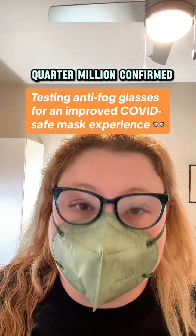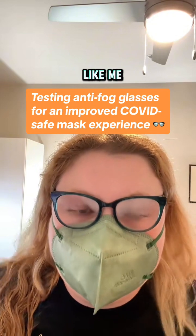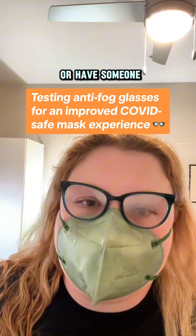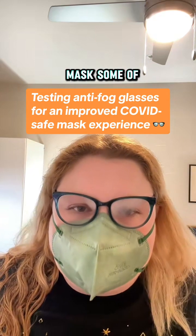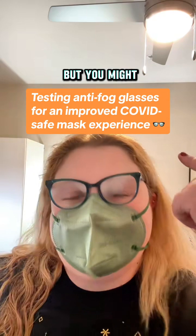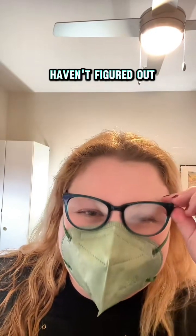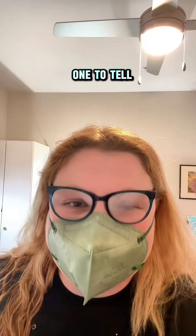We're at a quarter million confirmed new COVID cases this week, and if you're like me and you're immunocompromised, or have someone else in your life that is, you might still be wearing a mask some of the time or all of the time. You might also still have this problem — it feels like you're in a sauna. I haven't figured out the solution, but I have one to tell you about that I'm going to test live right now.